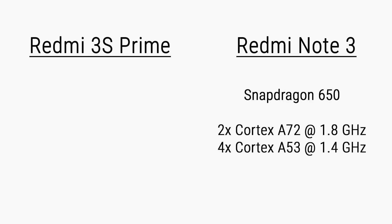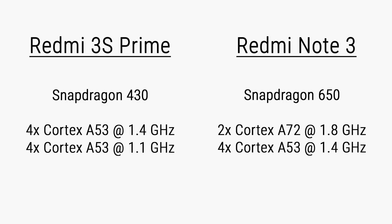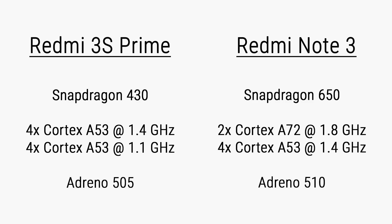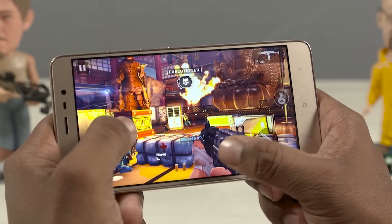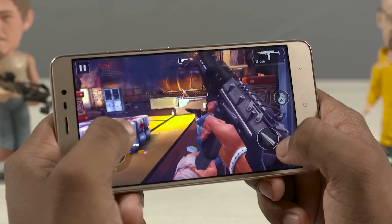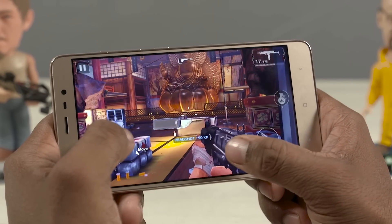The Redmi Note 3 sports a Snapdragon 650 chip — that's two high-performance Cortex-A72 cores clocked at 1.8 GHz each, and four power-efficient Cortex-A53 cores clocked at 1.4 GHz each. The Redmi 3S Prime sports an octa-core chip, the Snapdragon 430 — eight Cortex-A53 cores. As far as GPU performance goes, on paper the Redmi Note 3 is more powerful with the Adreno 510 compared to the 505 on the 3S Prime. But the Note 3 also has a higher resolution display, so there's more stress on its GPU. In real day-to-day usage, both phones perform reasonably well.